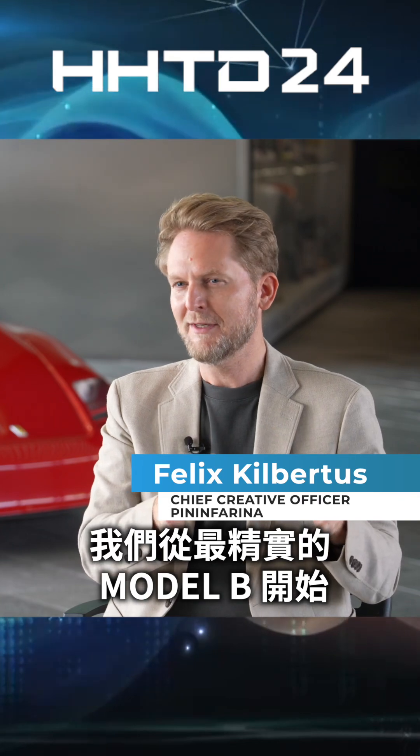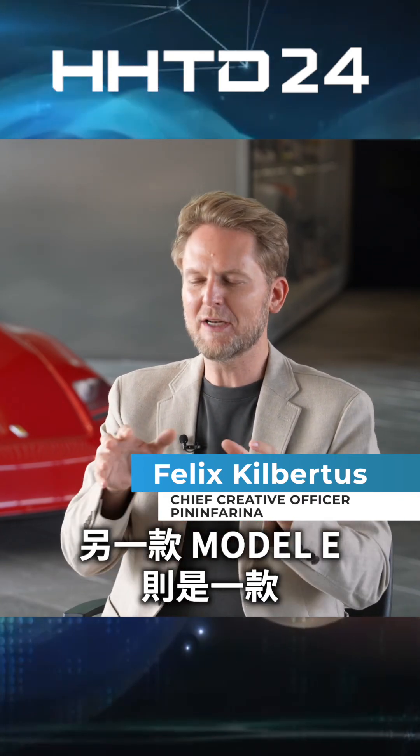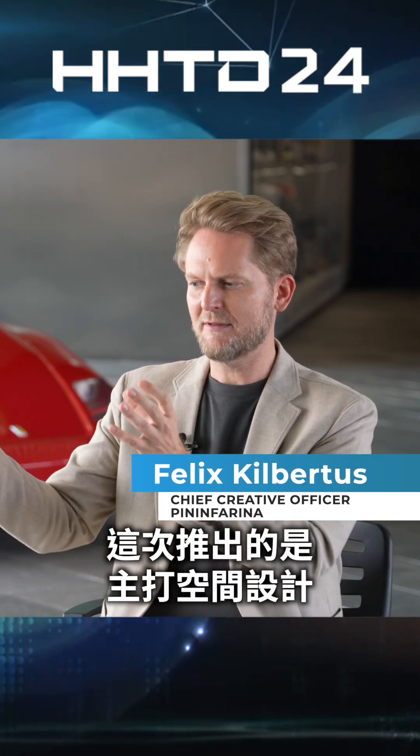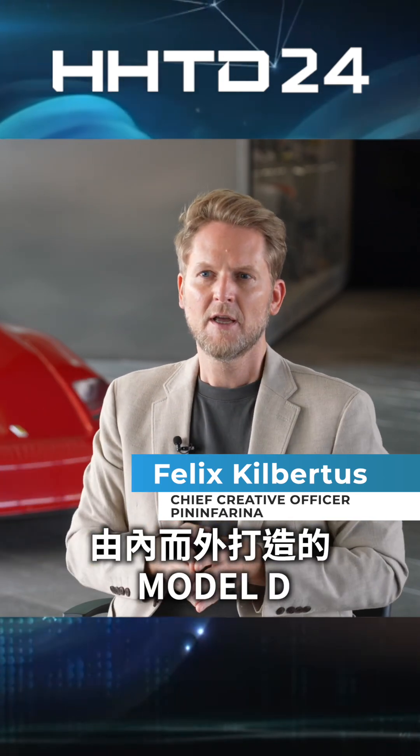We started with Model B, which was of course the most compact one, very city orientated. We have the Model E, which is a very fluid, powerful sedan. And now we have this space orientated, from the inside out designed Model D.